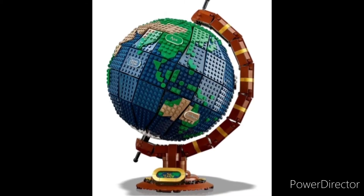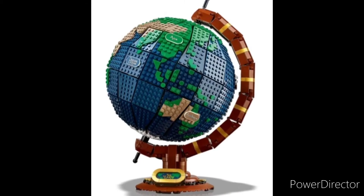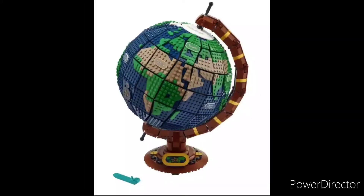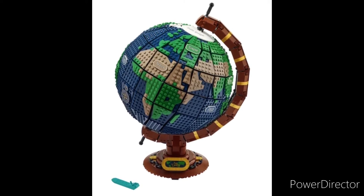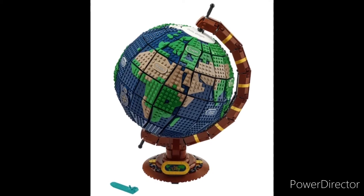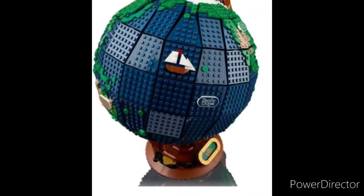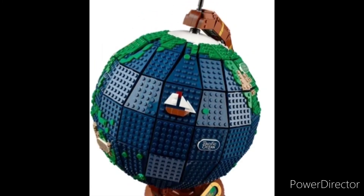The gold detailing scattered throughout the stand makes it look really cool. On the actual globe, you have the labels for every continent and every ocean, which actually glow in the dark, which is pretty cool. As well, you have some smaller details, such as a little sailboat, and all the little landmasses that are built all around the different continents.